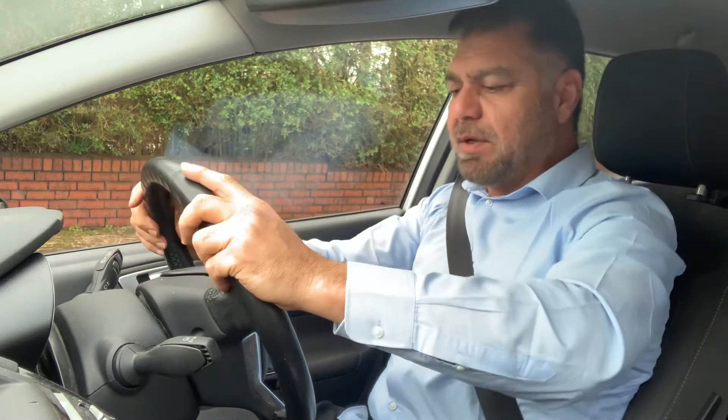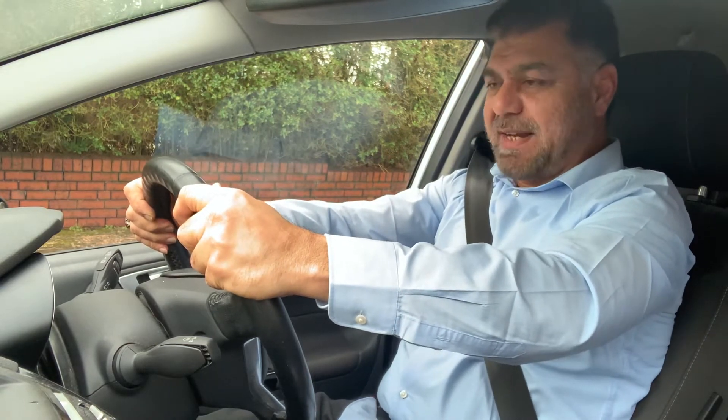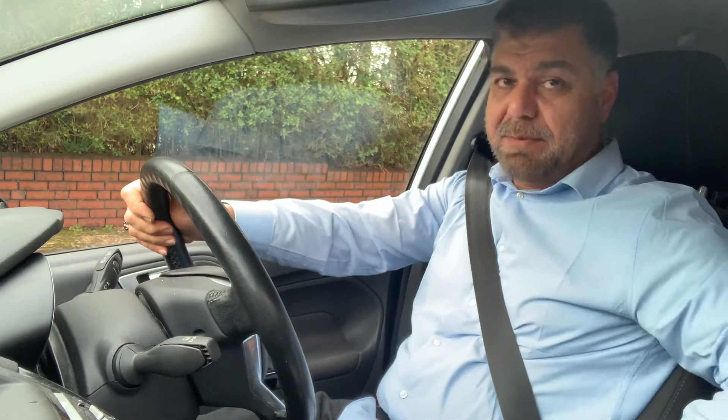So when the examiner says stop, you will press the clutch and brake together, all the way down. See how much force I'm using — you will use the same force. Clutch and brake together down. Once they are both down, your hands remain on the steering wheel with a good grip.